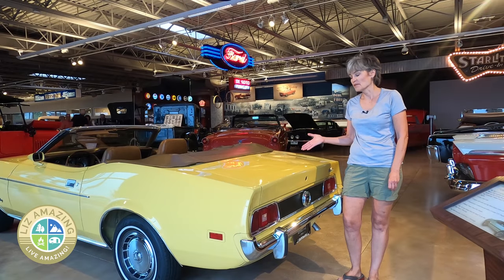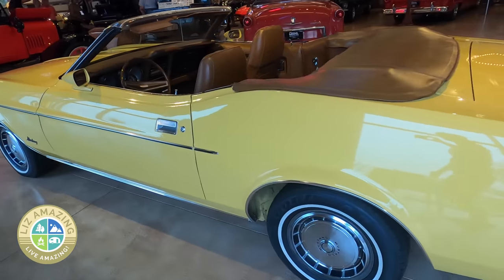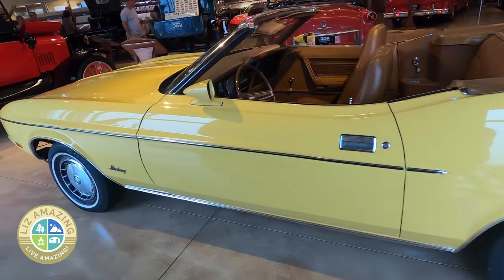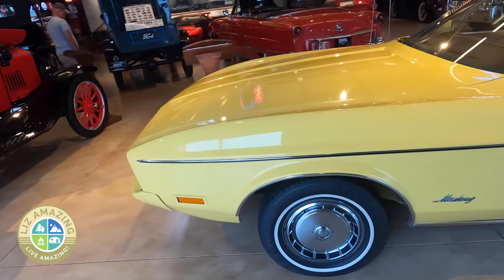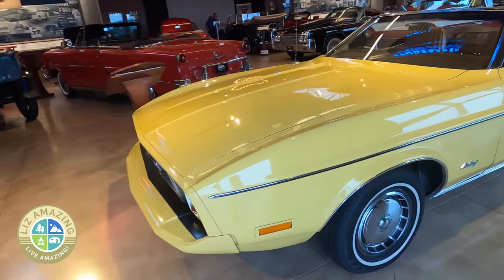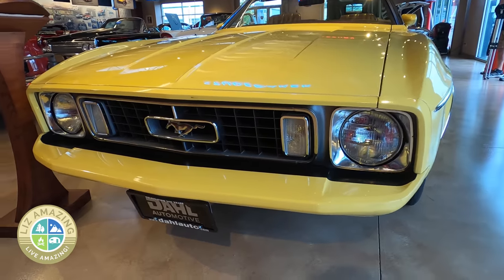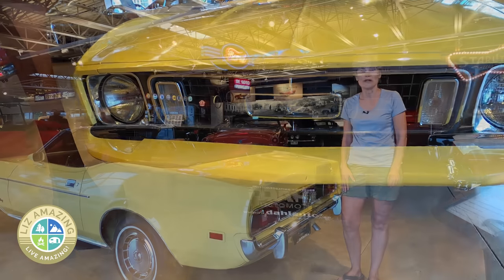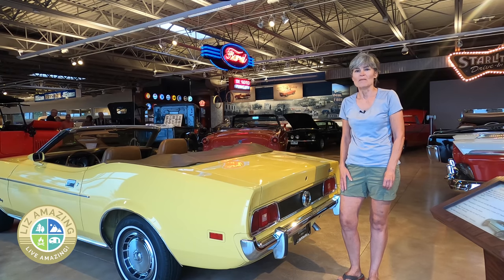Well, this car definitely brings some memories back for me. My first car was a '71 Mustang, a Mach 1. This one happens to be a '73 convertible, but mine was the same color. Mustangs were a big deal — there was always the conversation of whether you had a 351 Cleveland or a 351 Windsor. I had the Cleveland, which was considered the better engine. And in fact, I used to race my Mustang and my mom never knew.